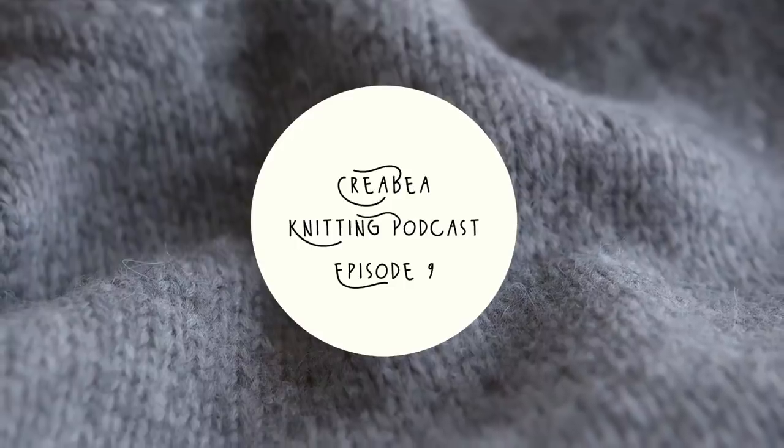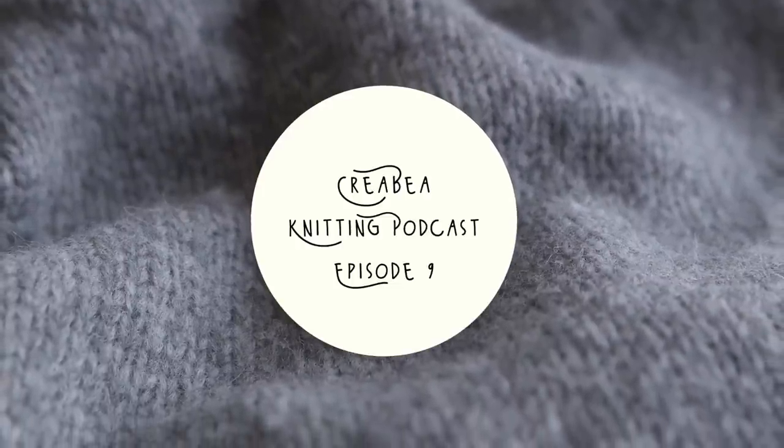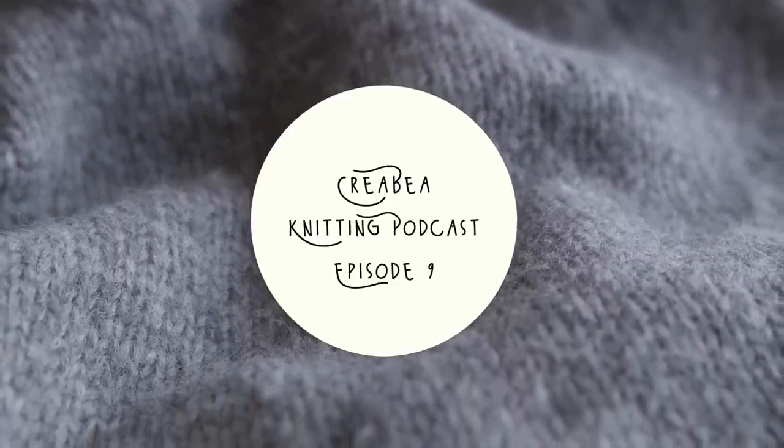Hi, I'm Rebecca and welcome to episode 9 of the Crayabay Knitting Podcast. Hello and welcome. My name is Rebecca. I am a crafter based in Edinburgh and this is a podcast or a vlog all about knitting.